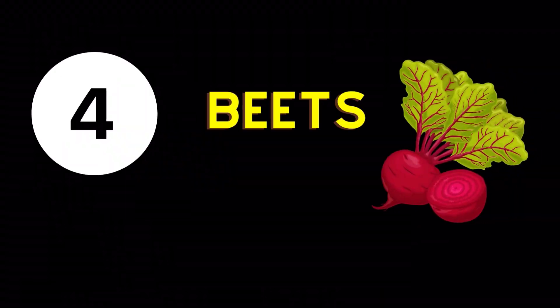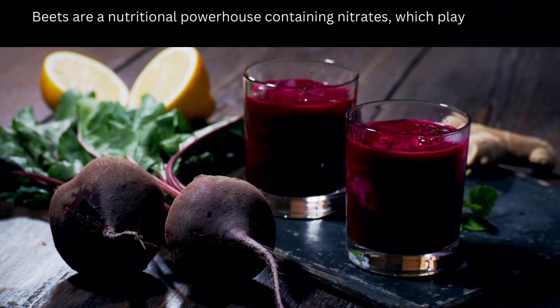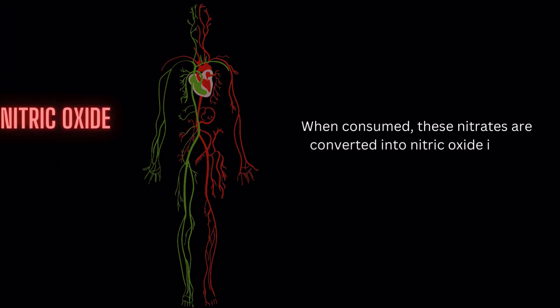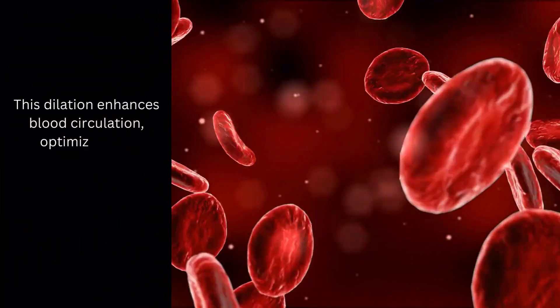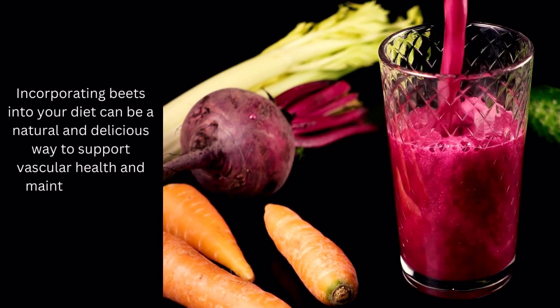Blood Circulation Enhancing Food Number 4: Beets. Beets are a nutritional powerhouse containing nitrates, which play a key role in promoting improved blood flow. When consumed, these nitrates are converted into nitric oxide in the body, a compound that helps dilate blood vessels. This dilation enhances blood circulation, optimizing the delivery of oxygen and nutrients throughout the body. Incorporating beets into your diet can be a natural and delicious way to support vascular health and maintain optimal blood flow.